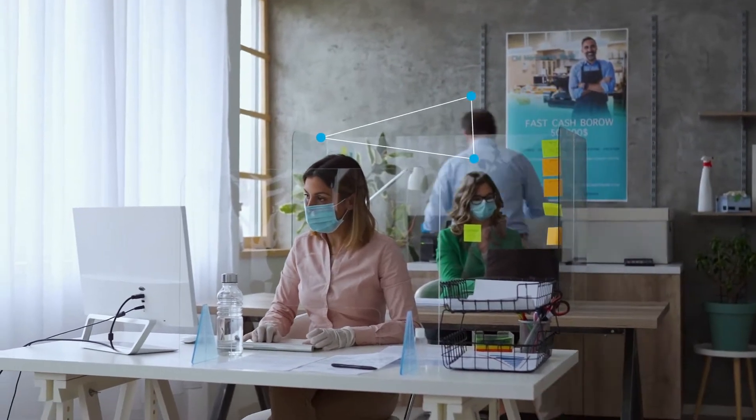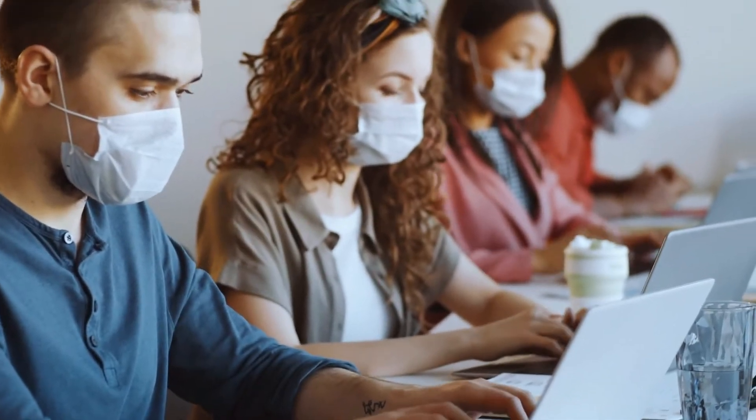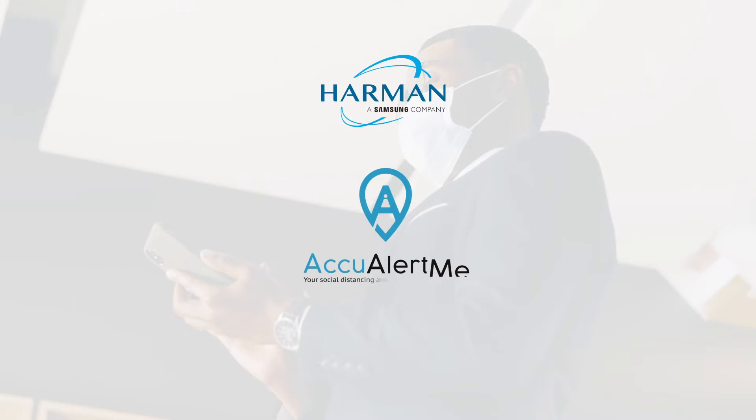Enterprises today are looking for a comprehensive, technology-powered solution to enable their workforce and visitors to return back to the premises. That is why Harman created AccuAlert Me.